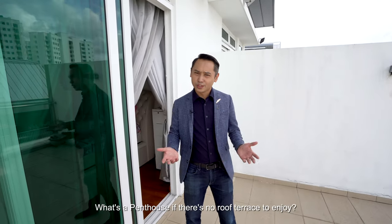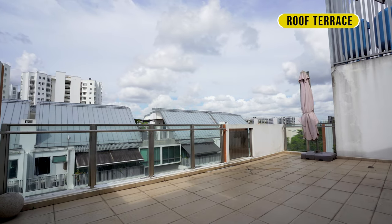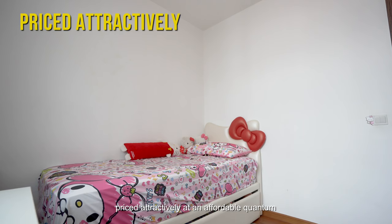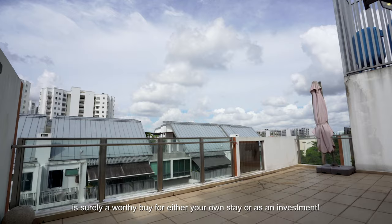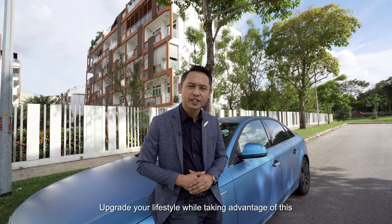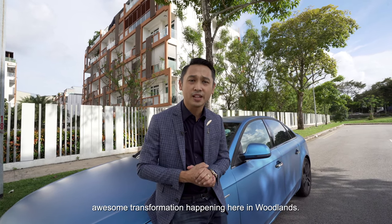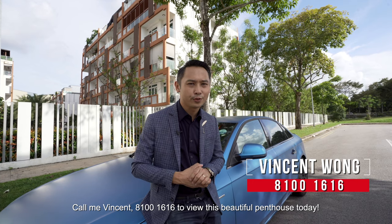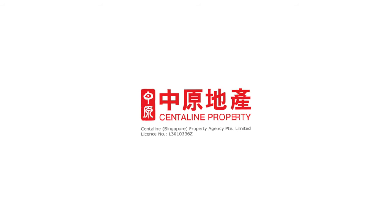What's a penthouse if there's no roof terrace to enjoy? In conclusion, this 2-bedroom penthouse at Park Rosewood, priced attractively at an affordable quantum, is surely a worthy buy for either your own stay or as an investment. Upgrade your lifestyle while taking advantage of this awesome transformation happening here in Woodlands. Call me, Vincent, at 8100-1616 to view this beautiful penthouse today. Thank you.